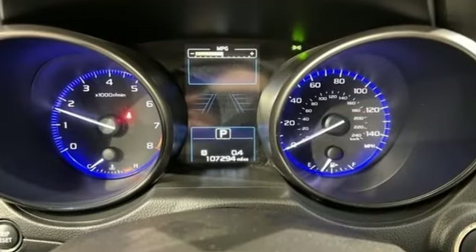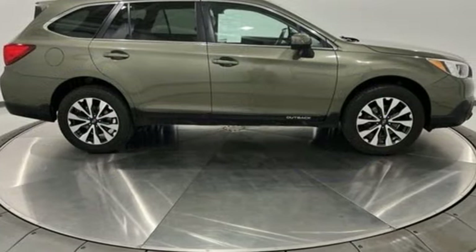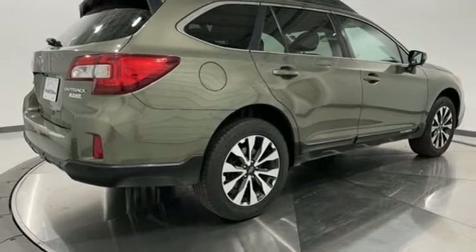H4 engine, dual-zone climate control, Bluetooth wireless audio streaming, auto-dimming rear-view mirror, voice-activated climate controls, Starlink.